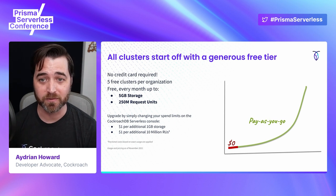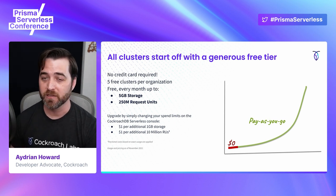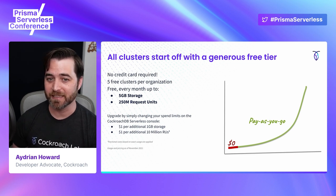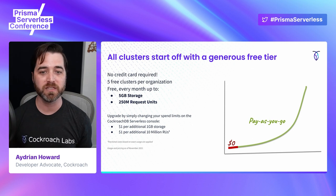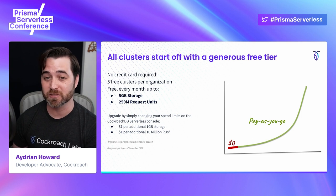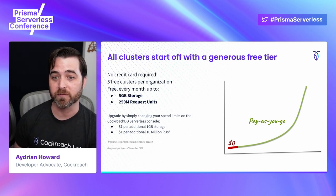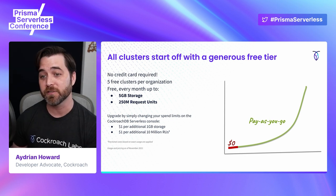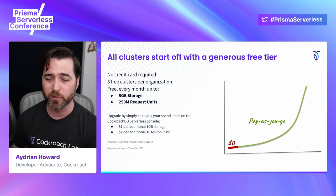If you want to kick the tires without any commitment, we offer a generous free tier — no credit card required. All clusters are free by default. The nice thing is that regardless of your spend limit, if your actual usage is within our free resource limit, you don't get charged. So for example, if you have a $25 spend limit but you use less than five gigabytes of storage and 250 million request units, then you won't be charged for that month. Now, if you do hit the upper limit of our free tier, you have two options: you can add a spend limit as low as a dollar a month, or you can continue using the database cluster but your performance will be throttled.